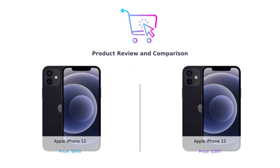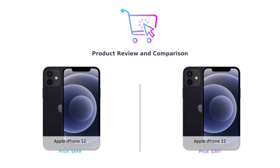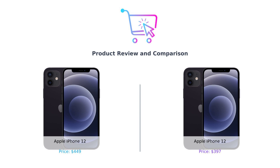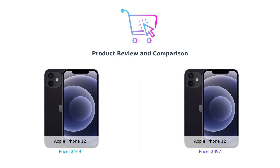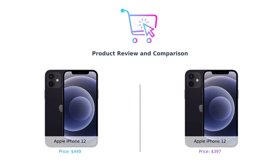Hey there, smart shoppers! Welcome back to Buy Smart, the channel where we do all the heavy lifting so you can make the best purchasing decisions without breaking a sweat. Today, we've got a face-off that's juicier than an apple orchard. The Apple iPhone 12 versus the... Apple iPhone 12. Yeah, you heard that right. It's like comparing twins, but one of them is just a tad more affordable. Let's dive in and see which one deserves that coveted spot in your pocket.